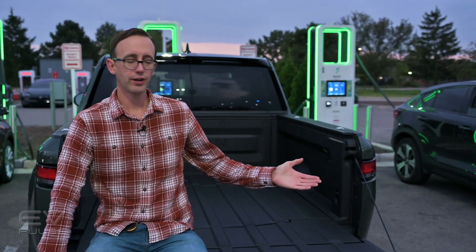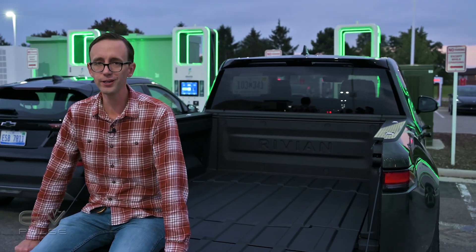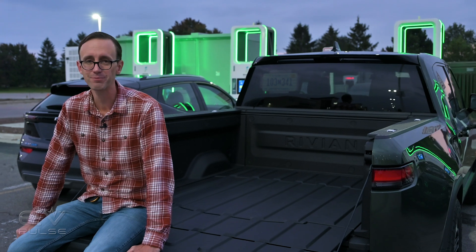Next, click right over here to check out the R1T technology feature, where I highlight some of the ingenious features this pickup truck offers — and there's a lot to talk about.